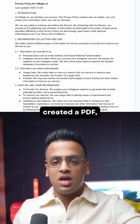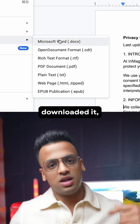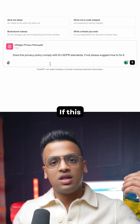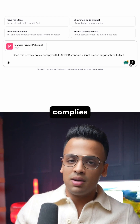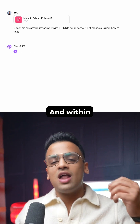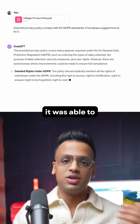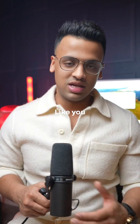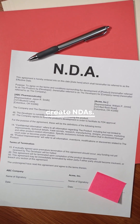What I did was simple. I created a PDF, downloaded it, and uploaded it to ChatGPT and asked it a simple question: does this privacy policy comply with EU standards, and if it doesn't, please tell me how to fix it. Within a few seconds, it was able to answer that question. This would have taken my lawyer weeks, if not months.